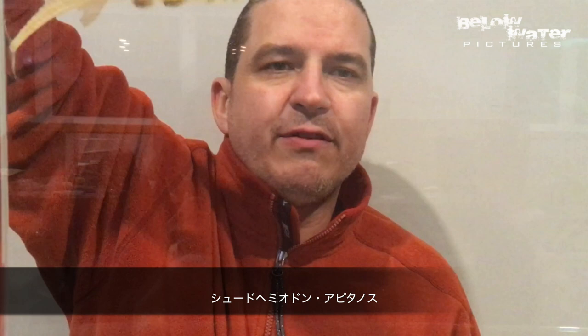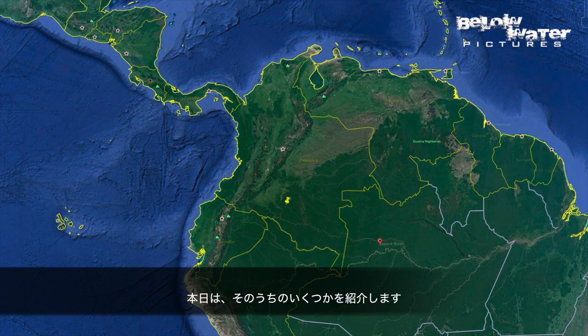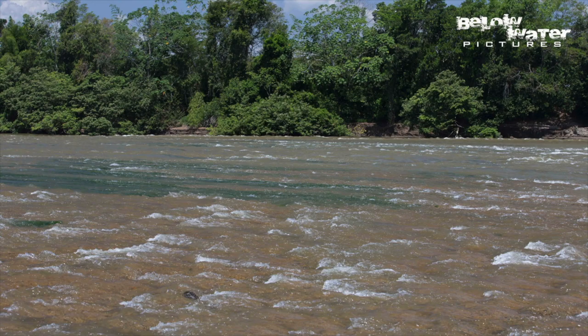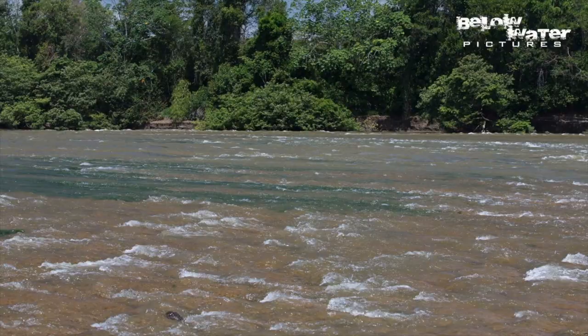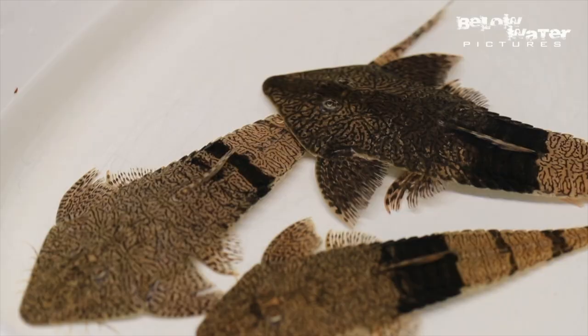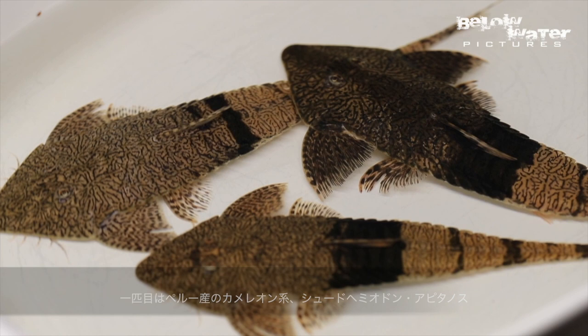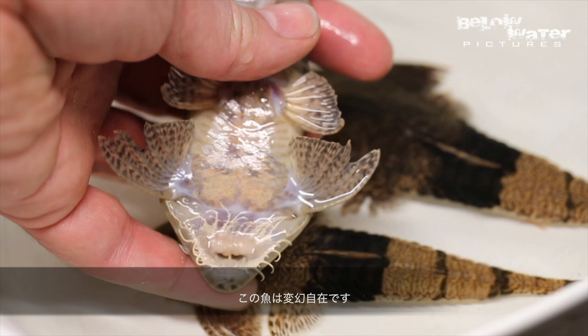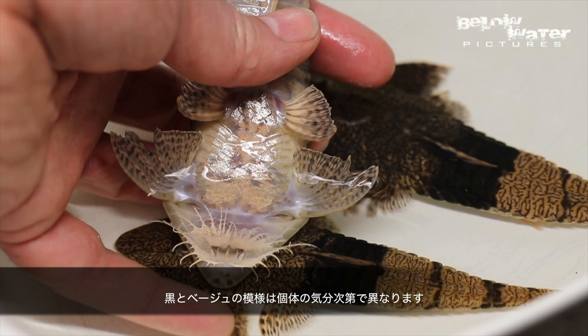Recently, some interesting species are coming from Colombia, like this Pseudhemiodon apithanos, and we're going to have a look at some of these today. The first is Pseudhemiodon apithanos, similar to the chameleon whip-tailed catfish from Peru. This fish can have pretty much any color, with the black and beige markings changing from fish to fish and depending on their mood.